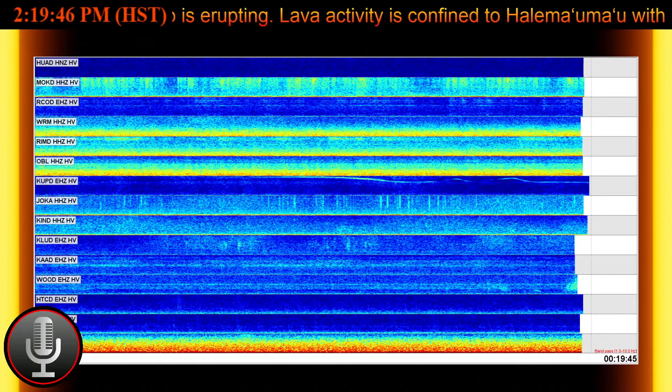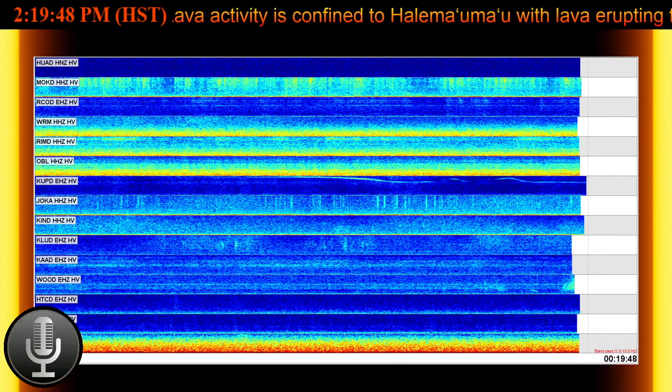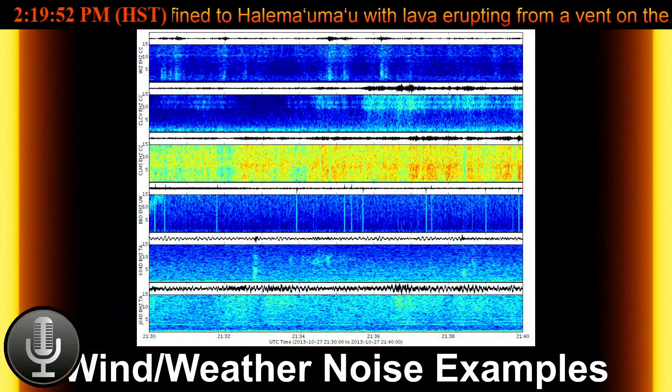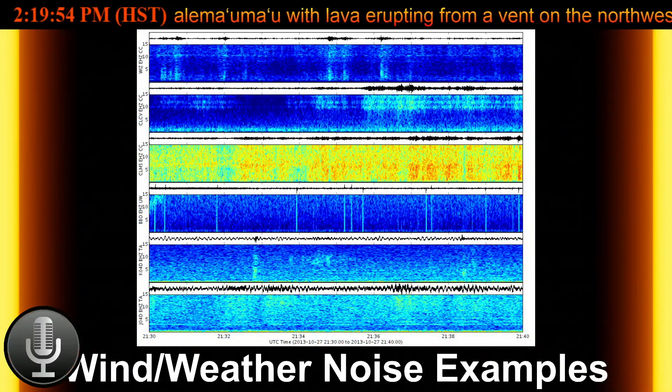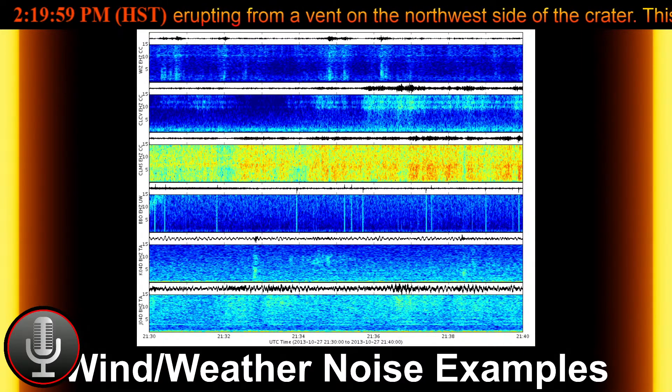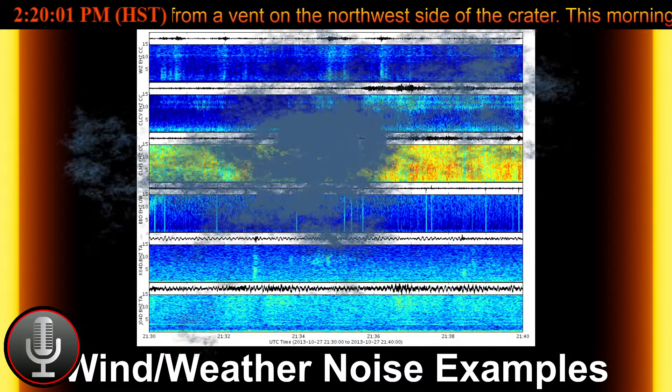This is elevated compared to the rates in the months before the eruption started on December 20th, which were less than 100 tons per day, but lower than emission rates from the pre-2018 lava lake, which were around an amazing 5,000 tons per day.